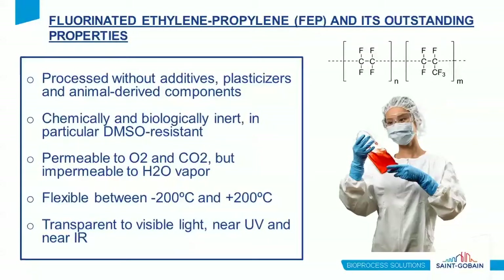FEP is an excellent solution for many cell therapy applications. It's processed without any additives, plasticizers, or animal-derived components, so the risk for leachables and extractables is very low. FEP is also chemically and biologically inert, making it ideal for DMSO-type applications such as cryopreservation. FEP is permeable to oxygen and water but impermeable to water vapor, making it great for cell culture applications. FEP maintains physical properties across a wide temperature range from -200°C to +200°C, so flexibility is maintained even at very low temperatures. FEP is also transparent to visible light, near UV, and near IR for microscopy and other applications where transparency may be required.